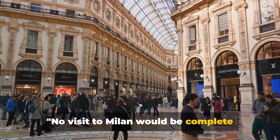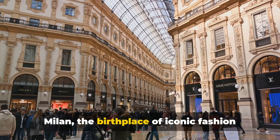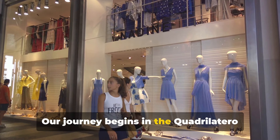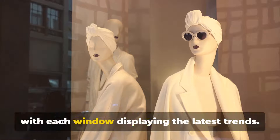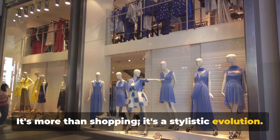No visit to Milan would be complete without diving into its world-renowned fashion scene. Milan, the birthplace of iconic fashion houses like Prada, Versace and Armani, is a fashion lover's dream. Our journey begins in the Quadrilatero della Moda, the fashion district. Here, opulent boutiques line the streets, with each window displaying the latest trends. It's more than shopping, it's a stylistic evolution.